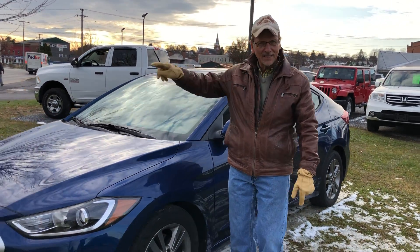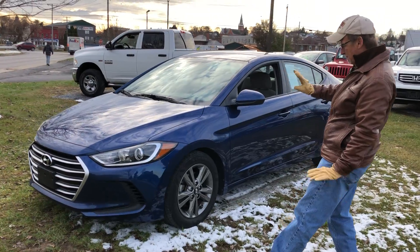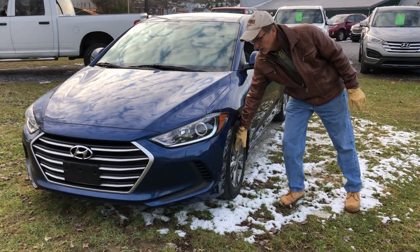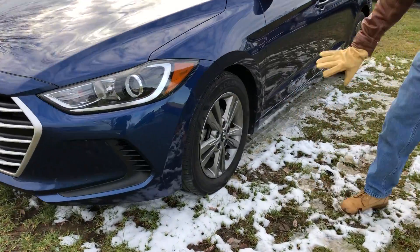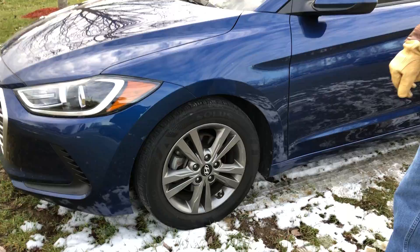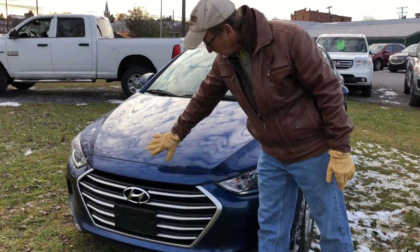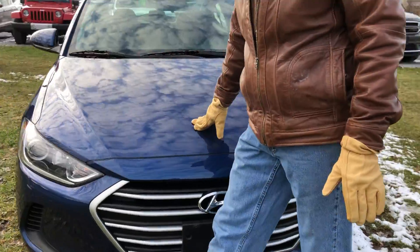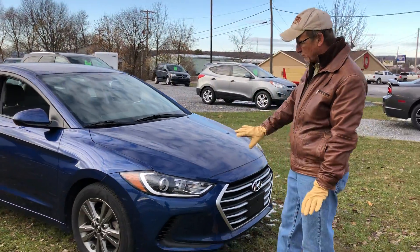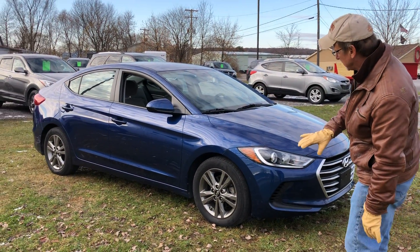Kurt here. 2018 Hyundai Elantra SE — very nice car, good looker. This one's got the nice aluminum alloy wheels. Take a look at that — they look real nice against this lakeside blue finish. Come on around here, looking good. These are stylish cars. They're value, value, value because they don't break down and they're cheap to run, they're inexpensive to purchase.